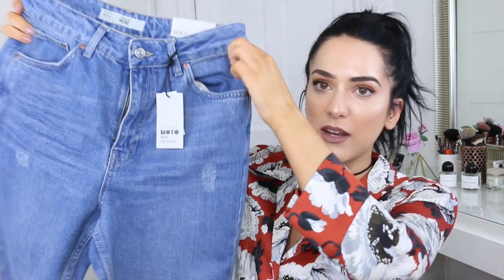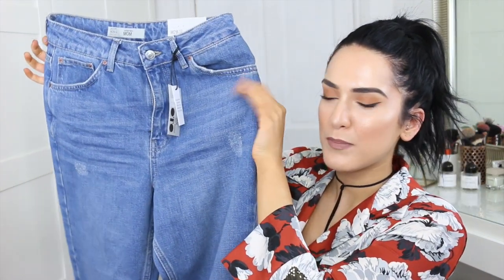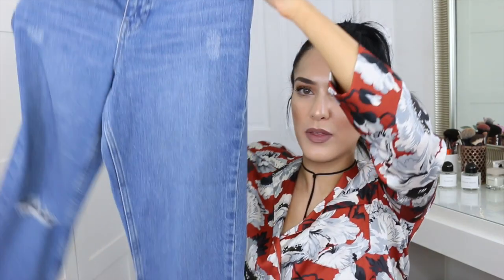I also got some mum jeans from Topshop because I really like the mum jeans and I loved this wash of denim. They're just mum jeans but they have a cutout in one knee — only on one side, not both. I get these in a leg 30 so they come to the ankle, because I don't like them rolled up. I know they're probably meant to be rolled up but I like to wear them my way.